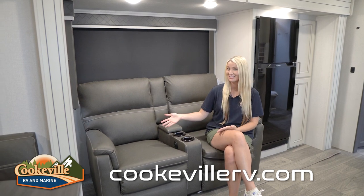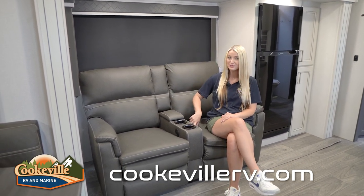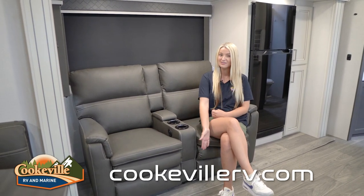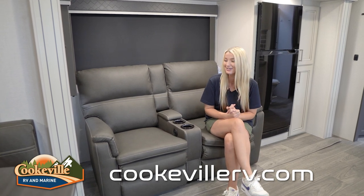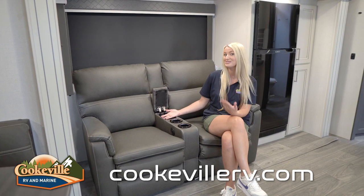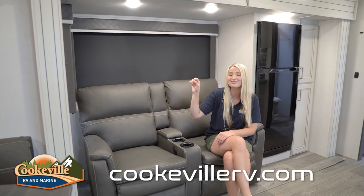Over here on one side of the camper we have our theater seating. These seats are so comfortable and we have controls down here that let you control everything, including the footrest that pops right out so you can lay back and enjoy a movie. We also have some storage right here for your remotes or a charging cord, and we have our light switch with a dimmer so you can set a lower light level while you're back here.